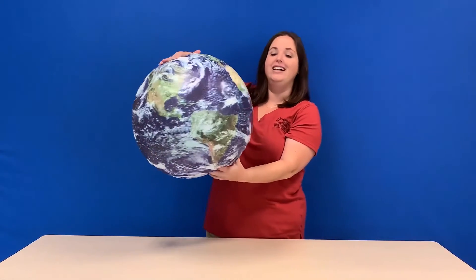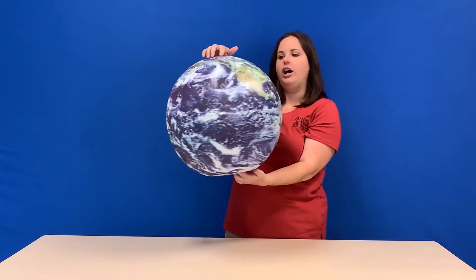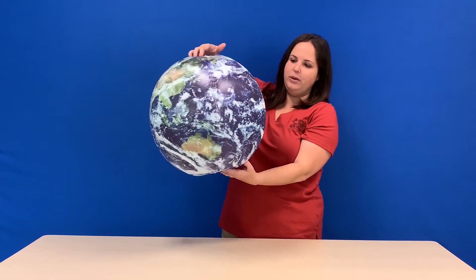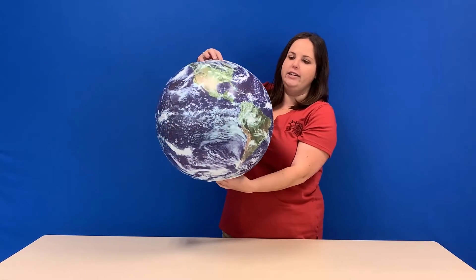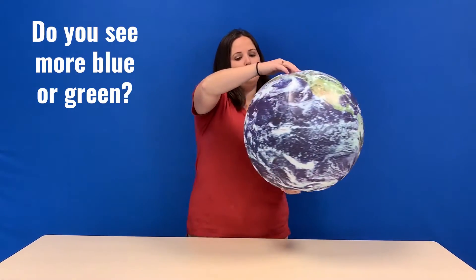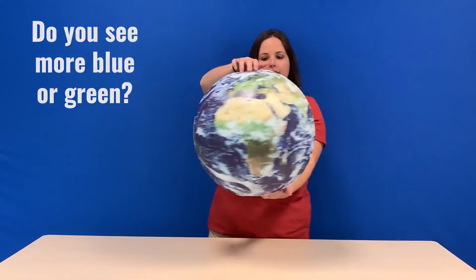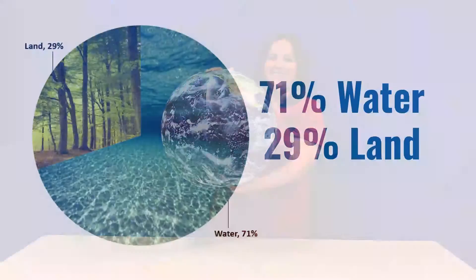Here is our globe. Looking at our globe, you'll see there are lots of colors and we're going to talk about what these colors mean today. But first, I want you to notice all the blue and the green. The blue and the green typically represent water and land on our earth. Do you see more blue or more green? Definitely more blue, meaning that there's more water on our earth than land.